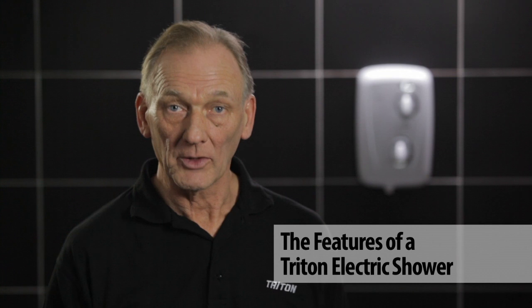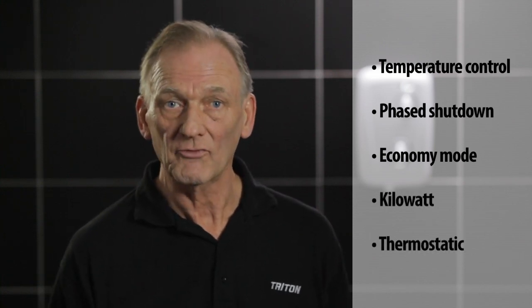If you're looking for an electric shower but you're confused by the descriptions or product features listed on websites, in literature, or even in stores, then this video is for you. Over the next few minutes, I'll explain some of the key features of an electric shower, whether you're looking to replace an existing one or choosing one for a new installation.